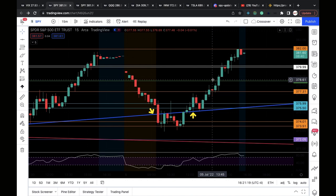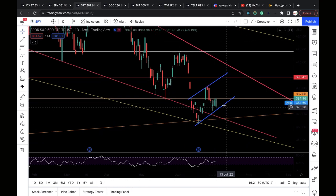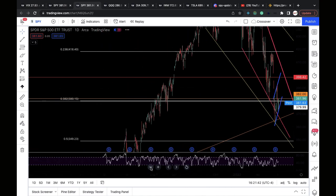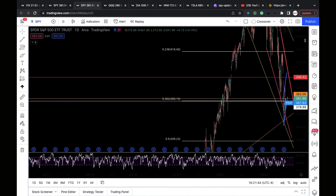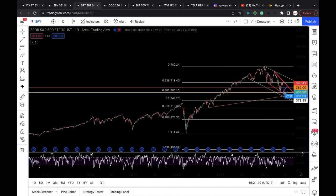Looking at the daily chart now — here's the bear flag I've been talking about. SPY recaptured the 380 level once again. That's the level I talked about last week that made me short-term bullish. The 380 level is based on my 38.2% retracement level from the March 2020 low to the January 2022 high — very critical.